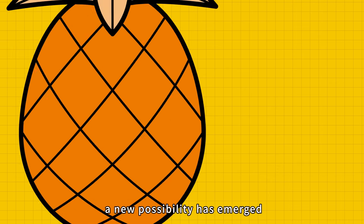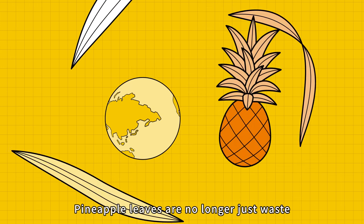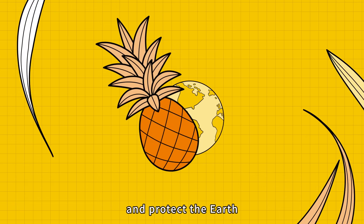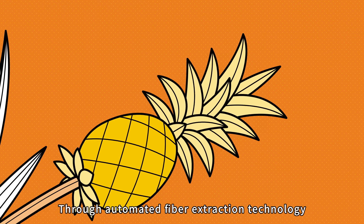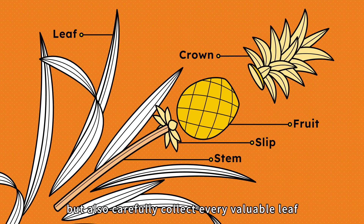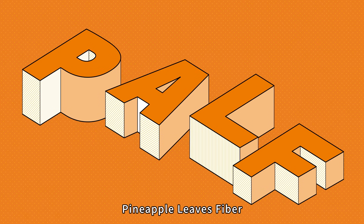But now, a new possibility has emerged. Pineapple leaves are no longer just waste — they are golden fibers that generate income and protect the earth. Through automated fiber extraction technology, farmers not only harvest fruit but also carefully collect every valuable leaf, transforming them into pineapple leaf fiber.